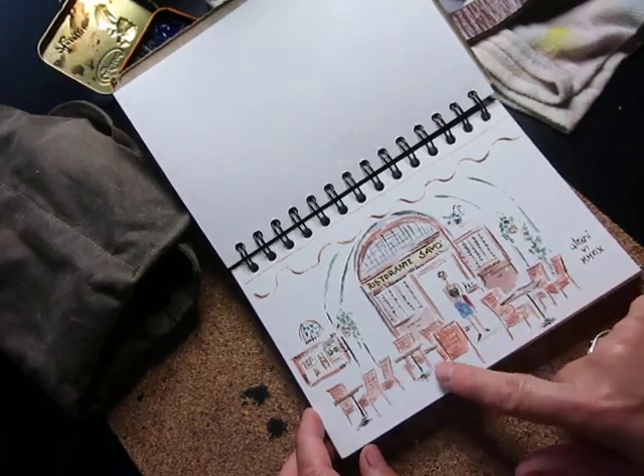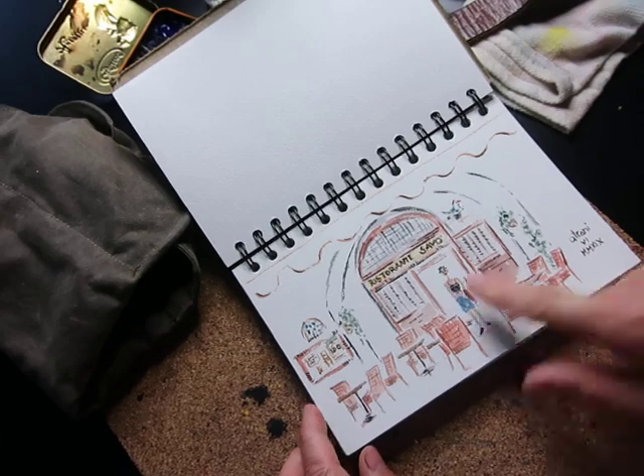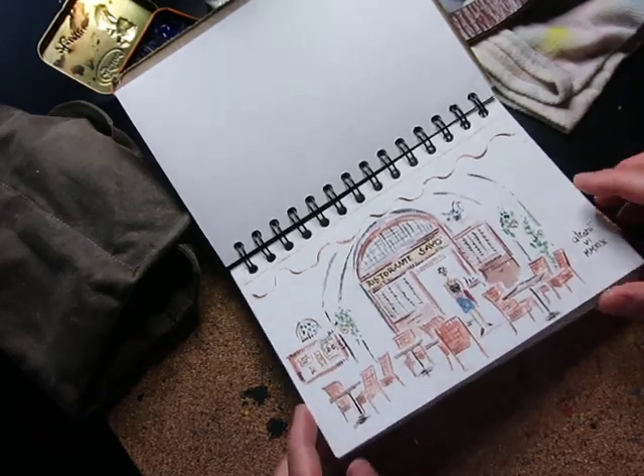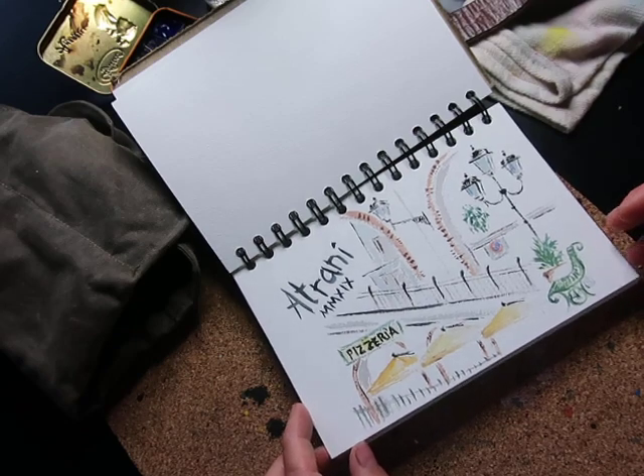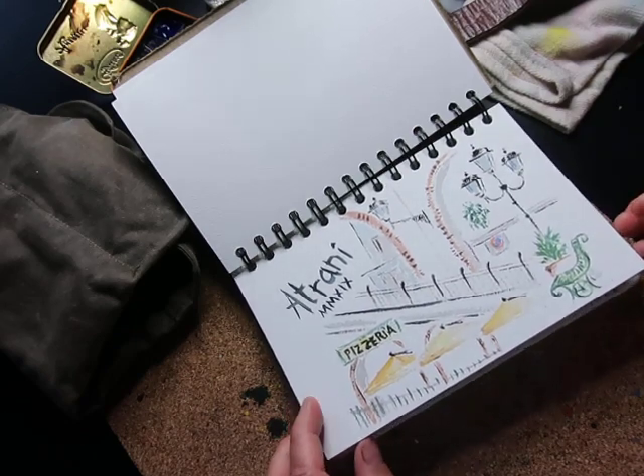This is a restaurant where we ate one night in Ravello. The challenge was to do all these chairs and the wonderful owner, who's a woman from Rome. And this was simple but I kind of like it — it's from a bench where we often went before dinner to read.